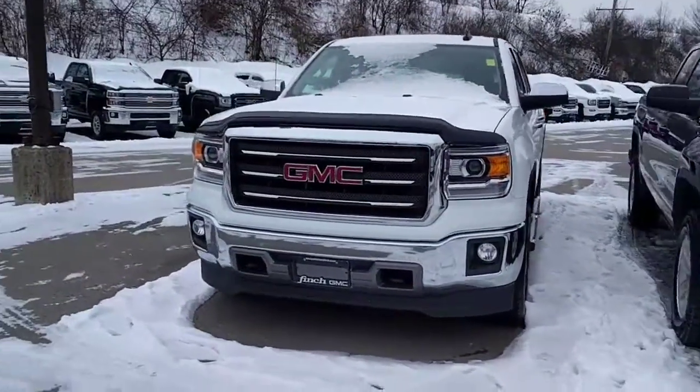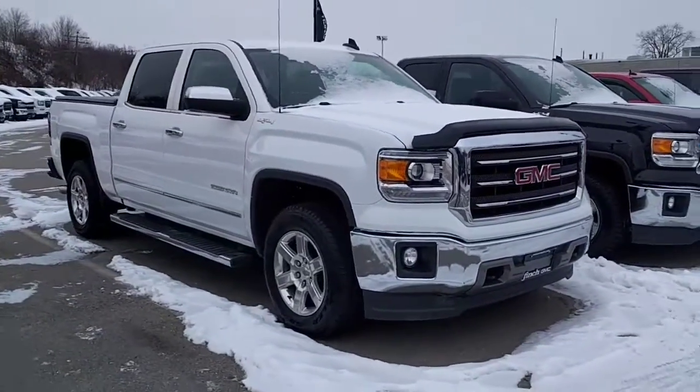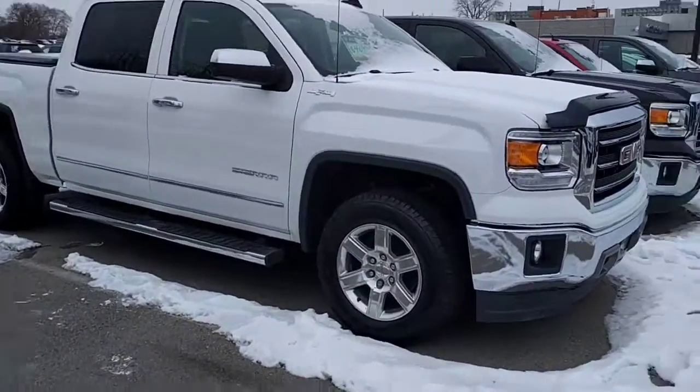Good day everyone. Kevin Debreta from Finch Chevrolet Cadillac Buick GMC. Thanks so much for tuning in. Just wanted to show you one of our quick internet specials. This is a 2014 GMC Sierra SLT.